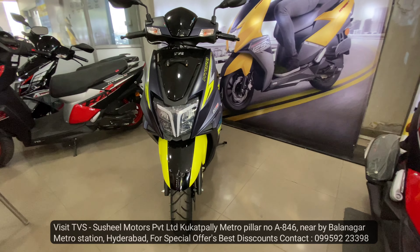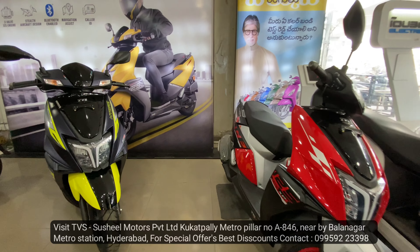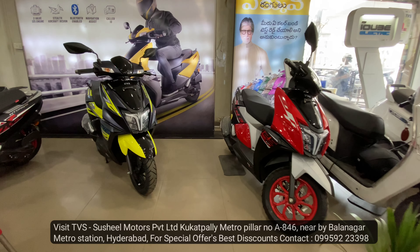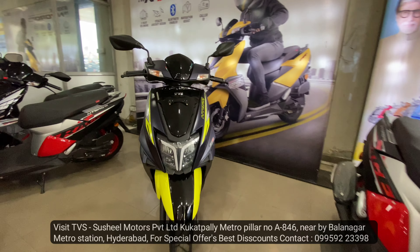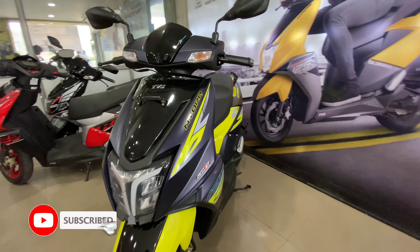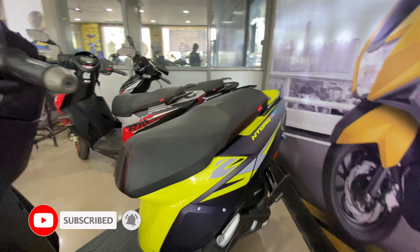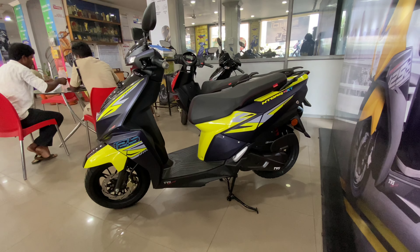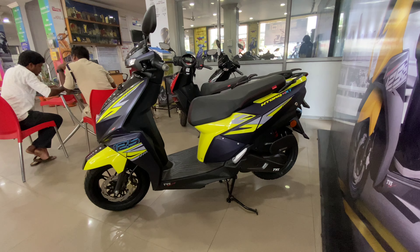The on-road price is around ₹21,000. If you enjoy this content on the BikersBoss YouTube channel, please subscribe, like this video, and let's start the review quickly.